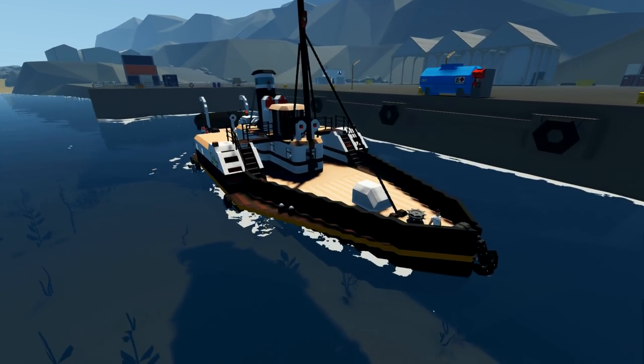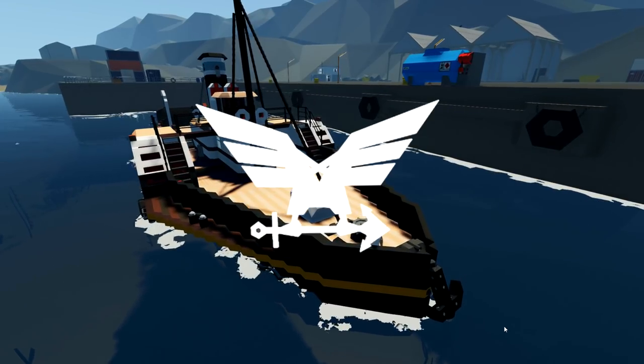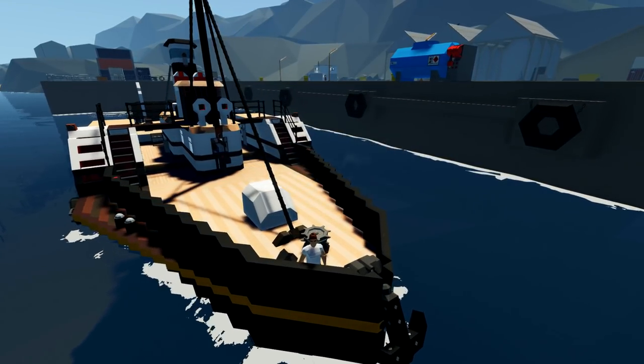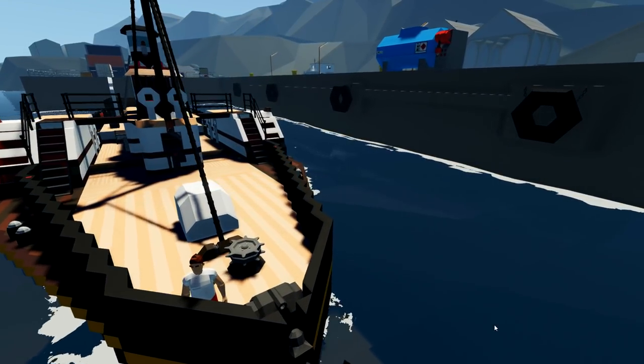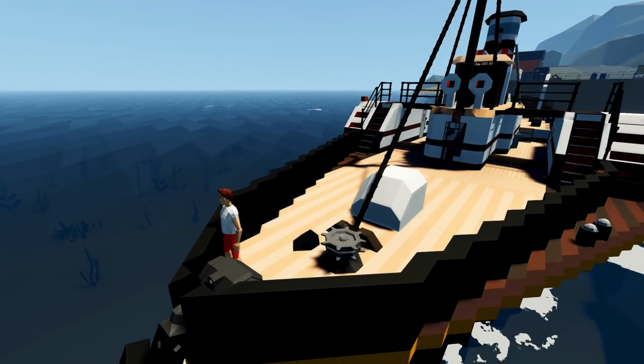Alrighty, hello guys, welcome back to another Stormworks video. Today we've got this thing which is the PS Clifton, which is sinkable apparently. It's a paddle steamer, so that's going to be interesting to see how this works. Let's get on with it.